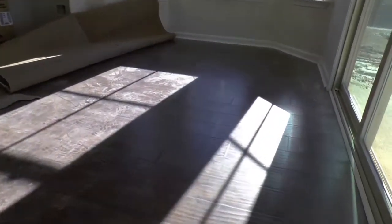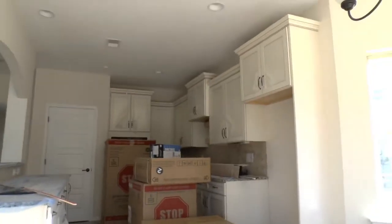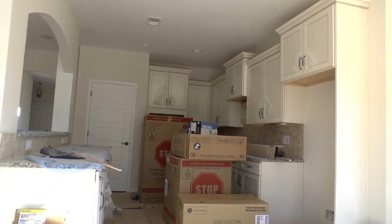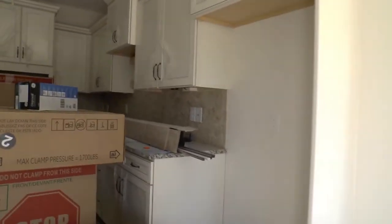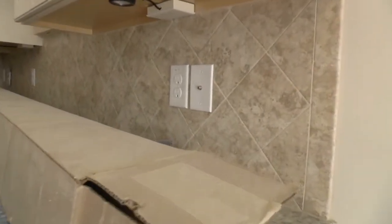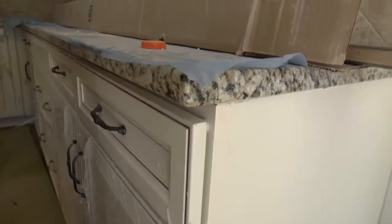Another look here at the flooring that's been installed — it's dirty right now, everything's just been installed. The appliances have been delivered. The tile backsplash is in. The granite countertops are in, but hard to see because lots of progress going on.